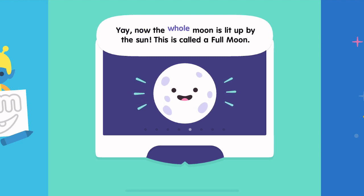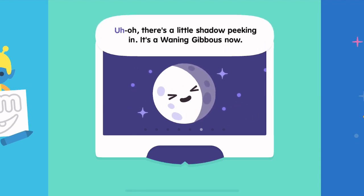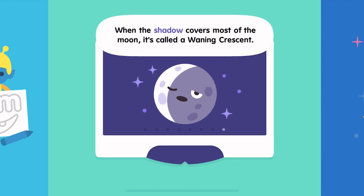Yay! Now the whole moon is lit up by the sun. This is called a full moon. Uh-oh, there's a little shadow peeking in. It's a waning gibbous now. The shadow now covers half the moon, which is called the last quarter. When the shadow covers most of the moon, it's called a waning crescent.